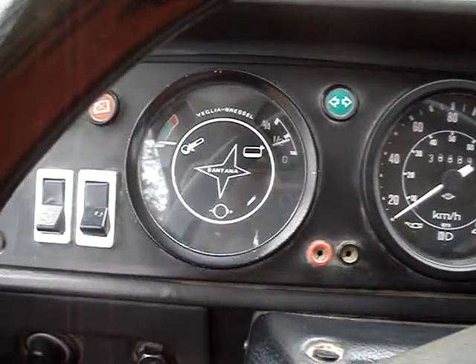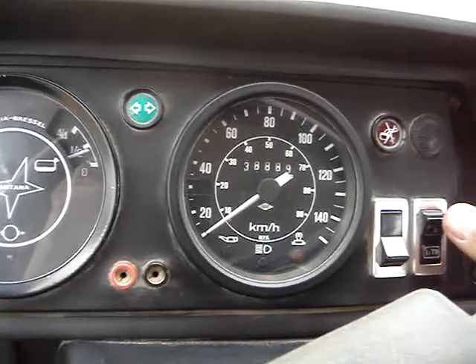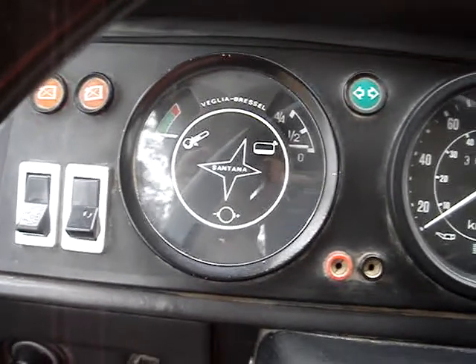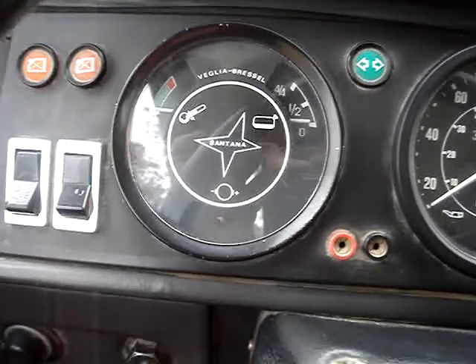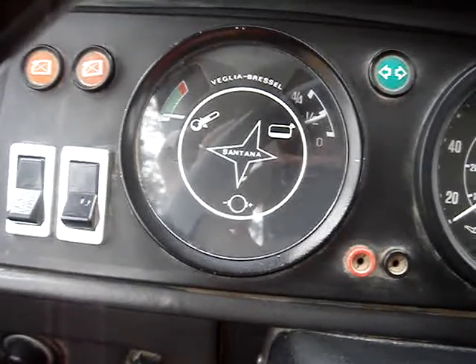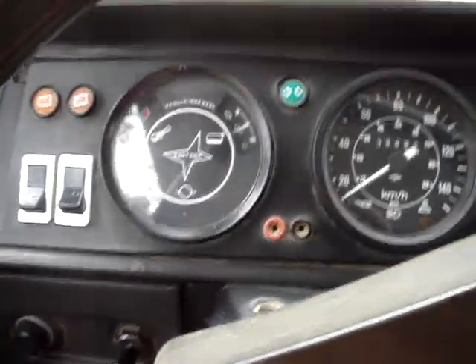Here is the switch for the two fuel tanks. As you can see, when you flip it, the dial moves through. That's for the extra long-range fuel tank — as you can see it's working just above empty. And then when I flip the switch, we're back onto the normal fuel tank. Nice little feature there.